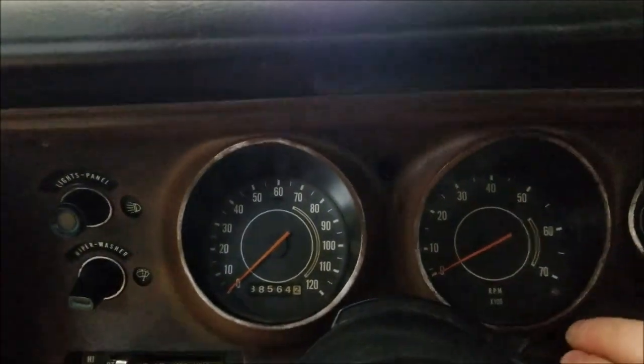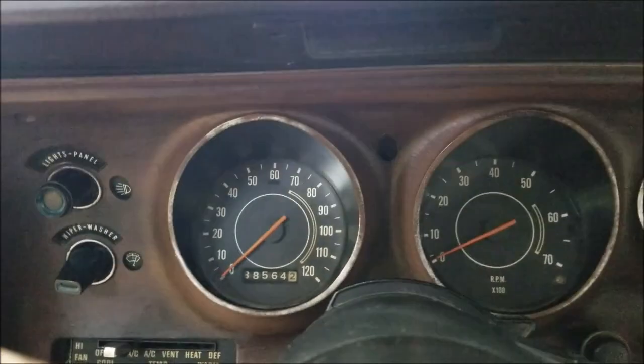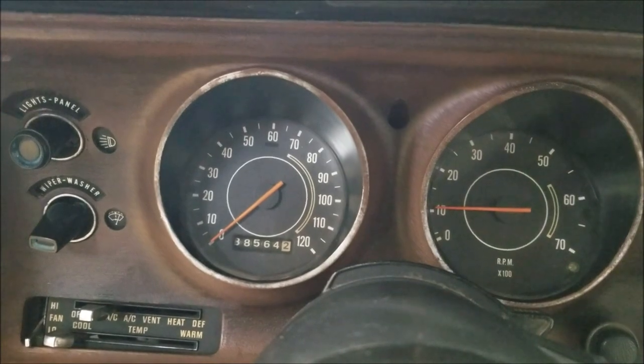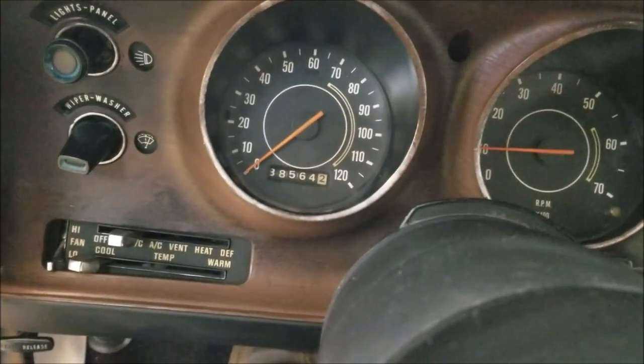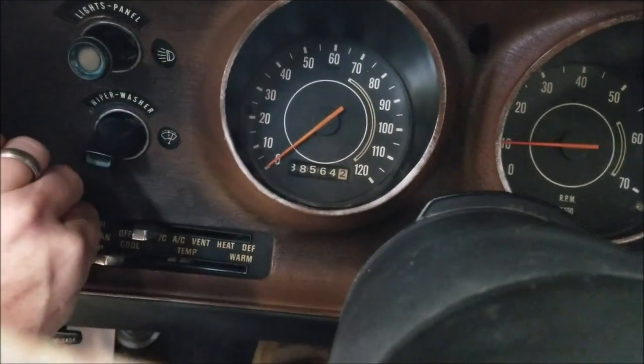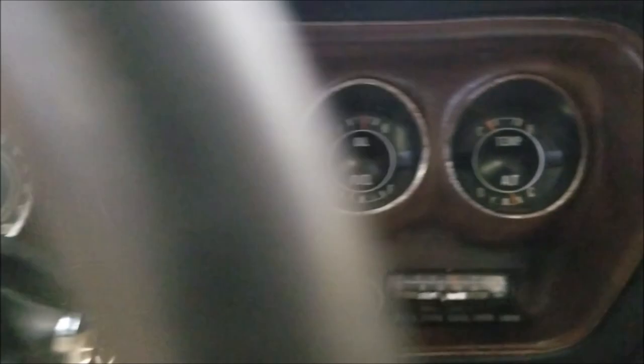Go ahead and fire it up. It started a little earlier and the gauges and everything seem to work. As you can see, the tach works. As for the odometer reads, can't really confirm or deny that it's actual mileage. You can see it was originally an AC car — the fan does also blow and work.